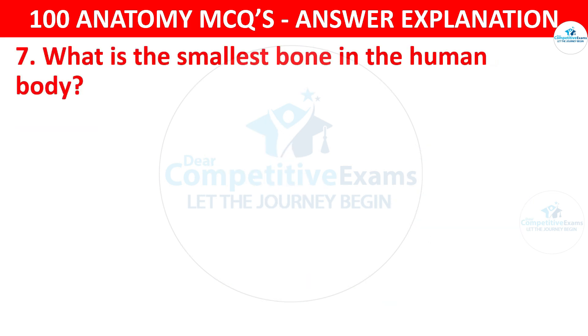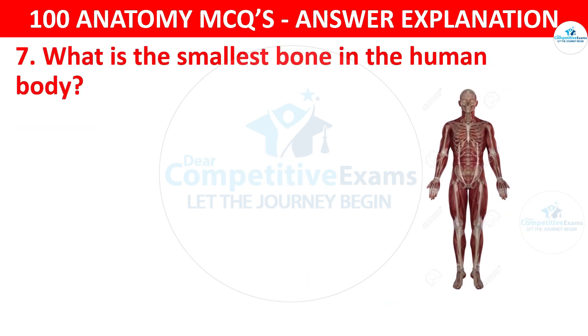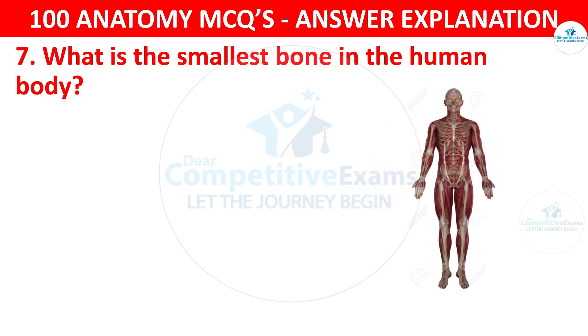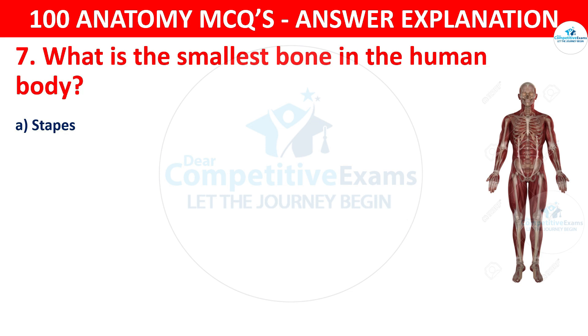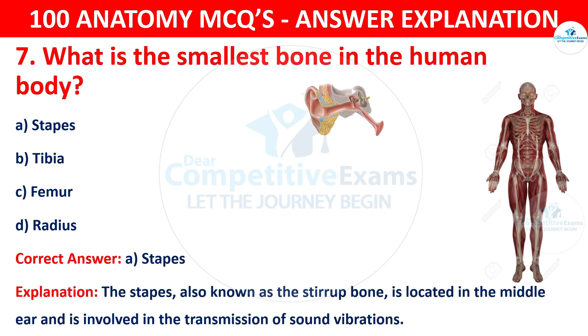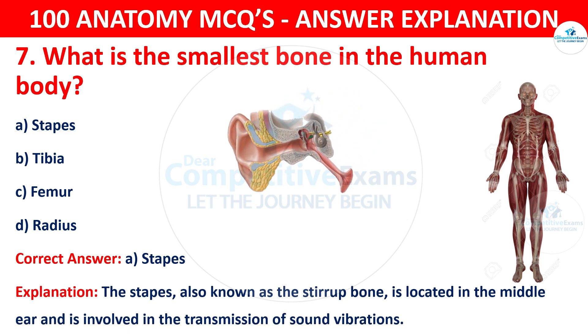Question number seven. What is the smallest bone in the human body? The options are stapes, tibia, femur or radius. The correct answer is A, i.e. stapes. The stapes, also known as the stirrup, is located in the middle ear and is involved in the transmission of sound vibrations.